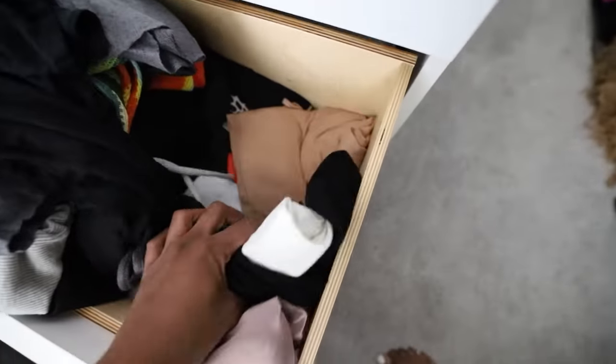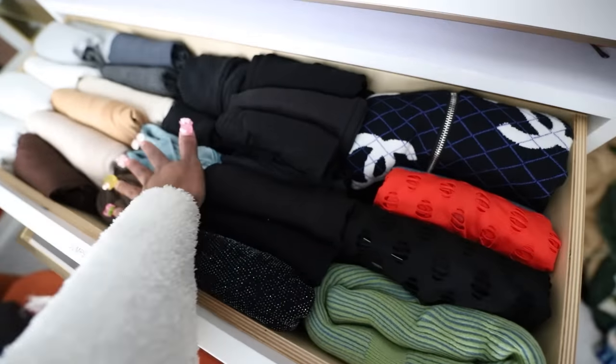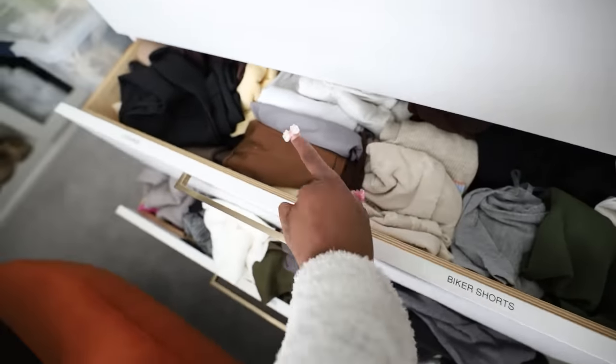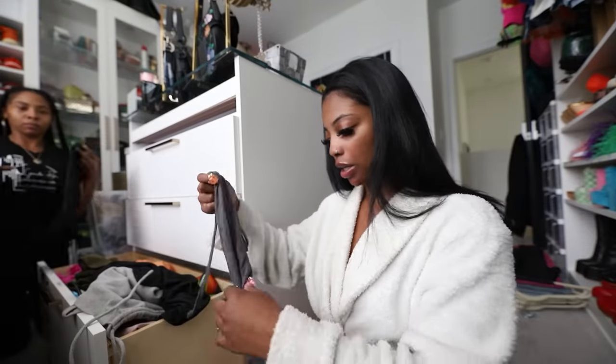If I haven't worn it in a while and don't plan on wearing it, there's no point keeping it — it's taking up too much room. I already went through my jumpsuits drawer, cleared it out, got rid of some things, and it's all nice and folded like it used to be. I also have to go through my biker shorts, shorts, and leggings drawer. Here's Alexis — y'all already know her, the best organizer!